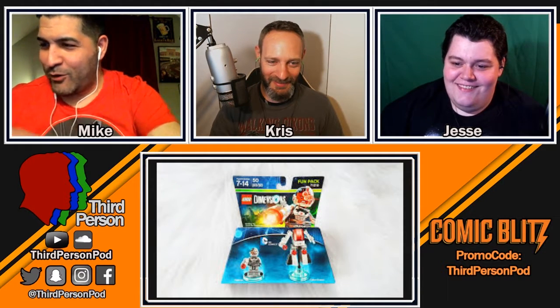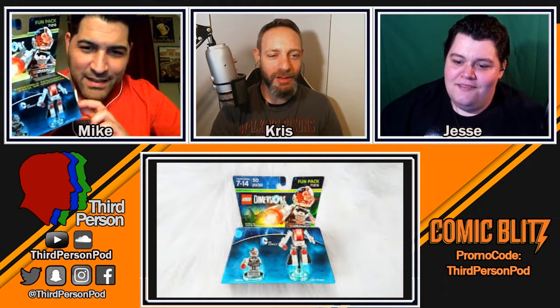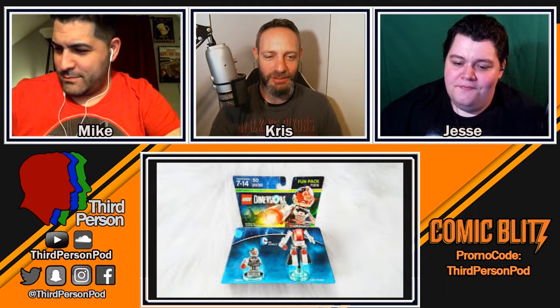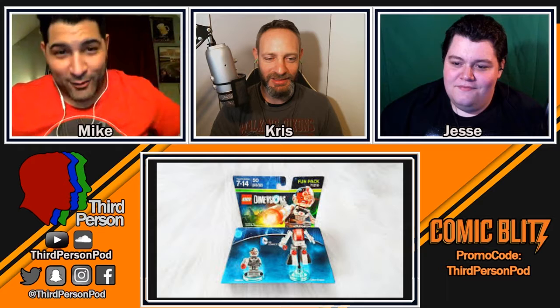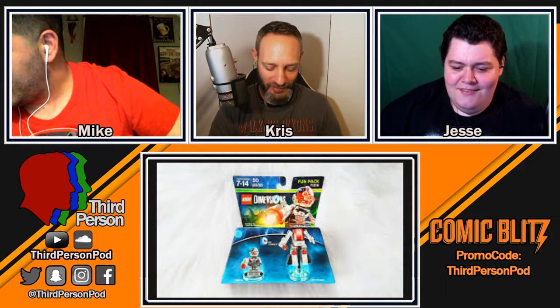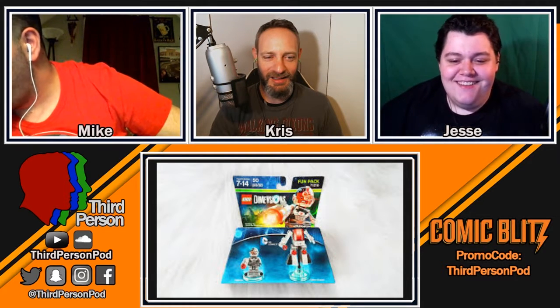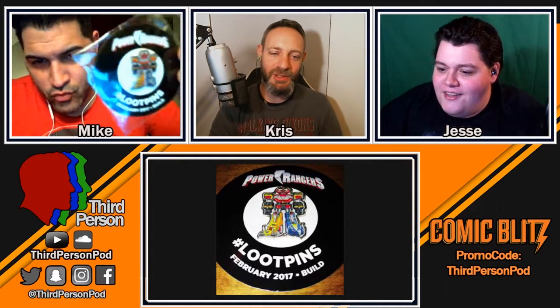Oh wow, that's cool — what is that? That's a Cyborg figure, for Lego Dimensions! If you have Lego Dimensions, that's pretty cool. Do you have Lego Dimensions? I'm not 12 — but you don't have to be 12 to enjoy Lego games. I just got Lego Jurassic World for Xbox, and I have the Lego Harry Potter games on Steam. They're really fun!